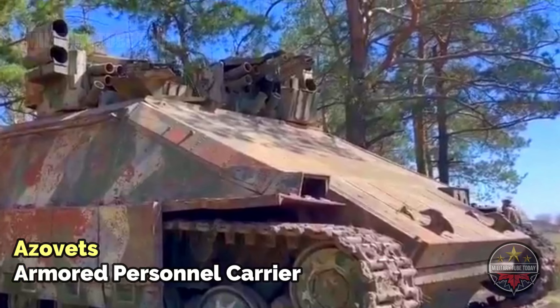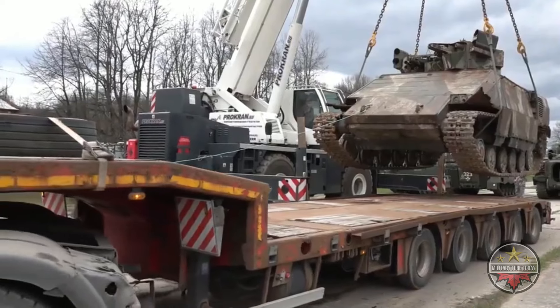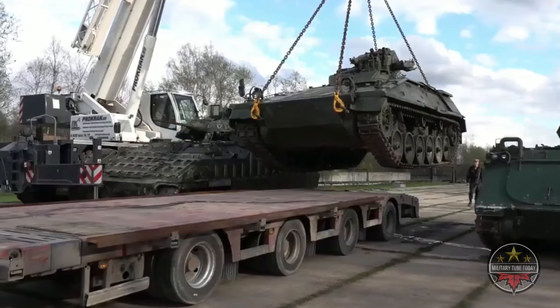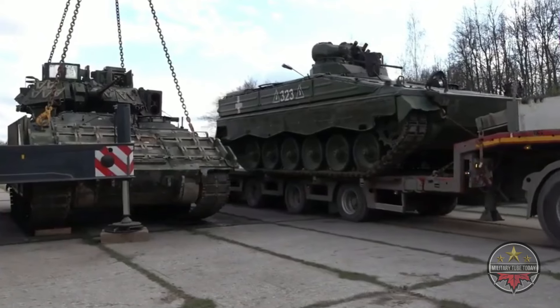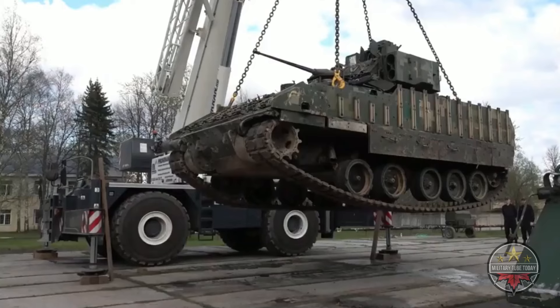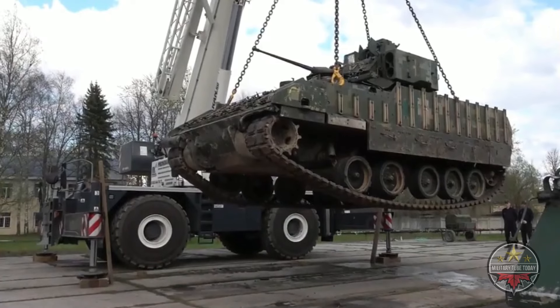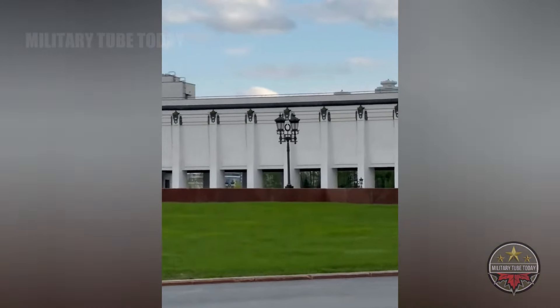A Ukrainian-designed heavy combat vehicle was also seen on its way to the complex. The vehicle reportedly mysteriously disappeared from the factory in 2016. The trophy was eventually found buried at the base of the neo-Nazi Azov Battalion near Mariupol.